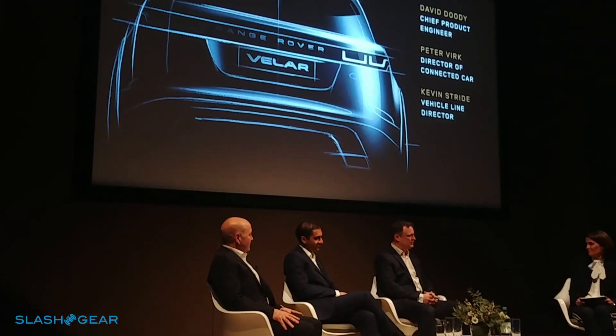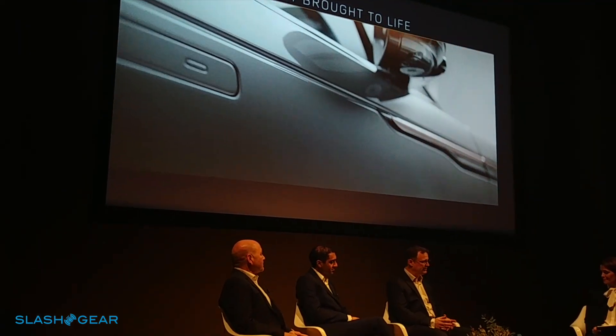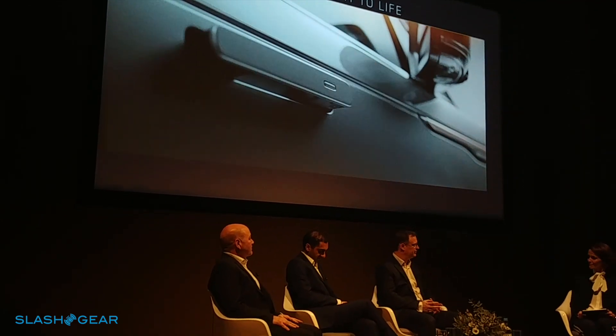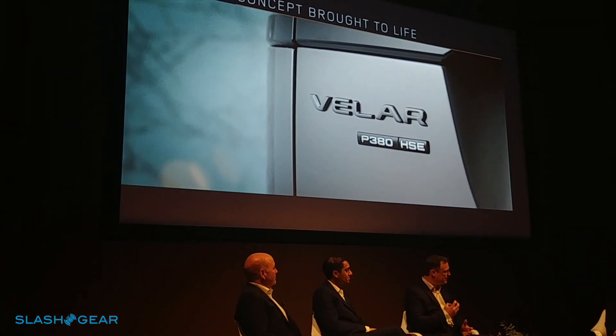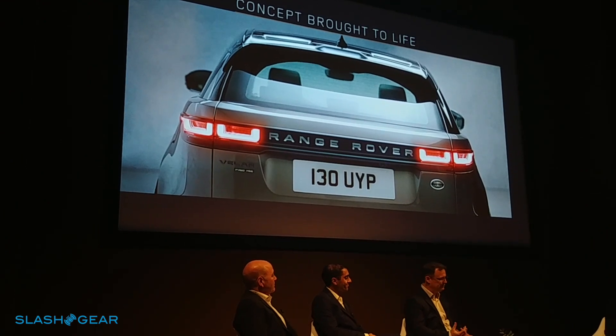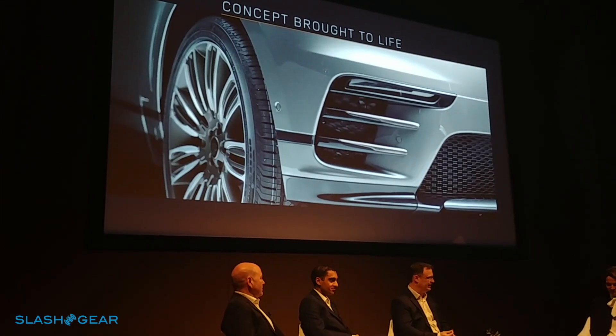How do you take a next generation design like the Velar and actually get it onto the road? The first critical thing — and Massimo and his colleagues said it just now — we had a vision at the beginning where we needed to share that design vision with all of our engineering team. We took them on a journey so they bought into that vision and shared the passion we have in our company to deliver that, so we didn't dilute that design vision at any step along the way.